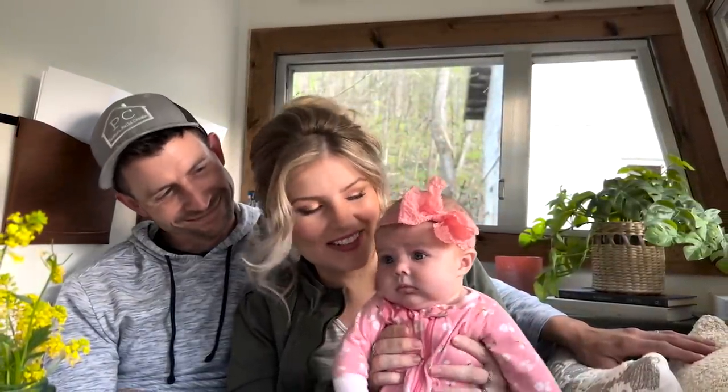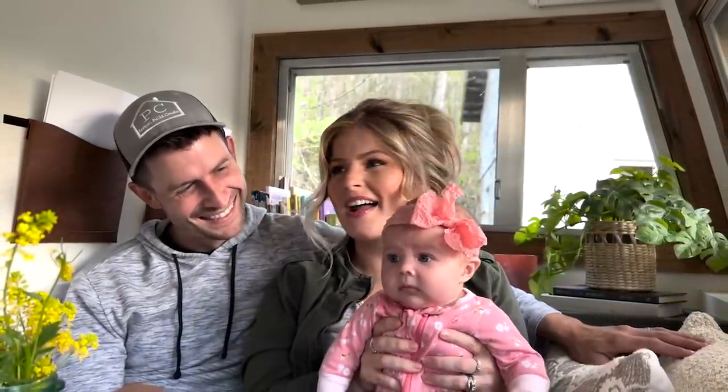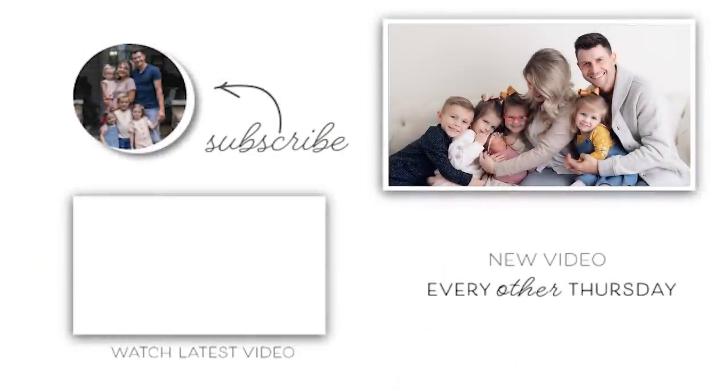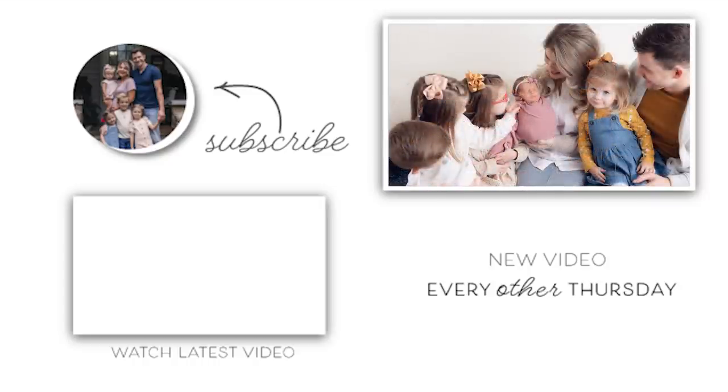Thank you for watching and following along our journey — goodbye from our family! Bye!